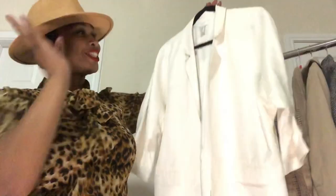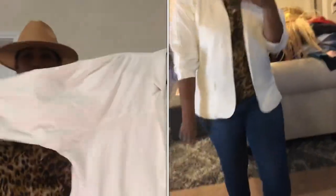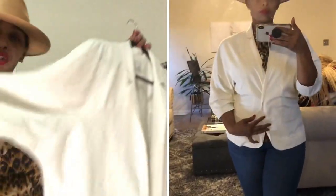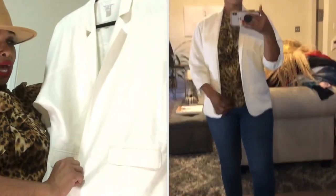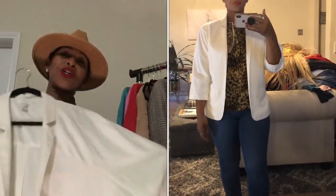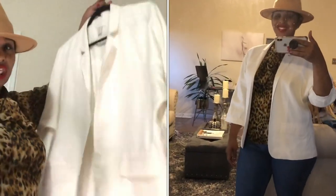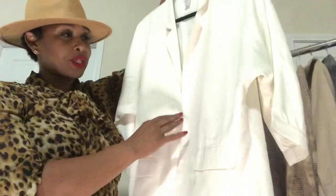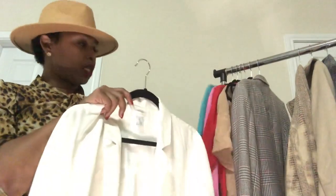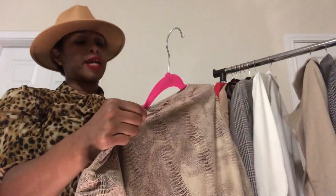This next piece reminds me of what the ushers wore at church! It's from Chico's, size 2 — it has kind of a bat wing, three-quarter length sleeve, and no buttons, so I'd wear it with a cami and belt it. I love white — it's my favorite color — and I'd wear this with jeans and some off-white booties. The material is a thicker flowy polyester.